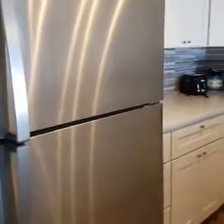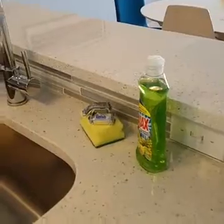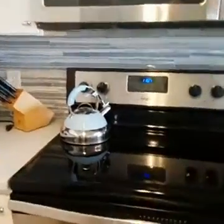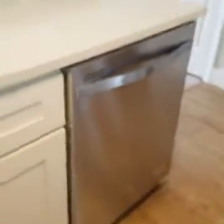Got some nice stainless steel stuff there. And of course our little leave-ins — we leave you stuff to get started in a vacation rental, a few little things you need to get going on your vacation. Dishwasher, which is awesome.